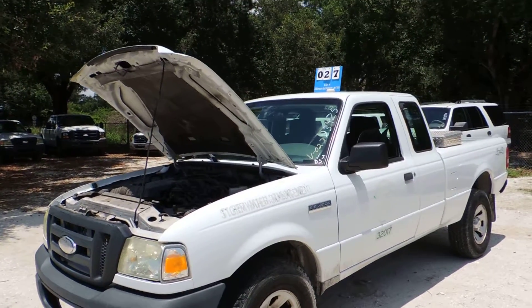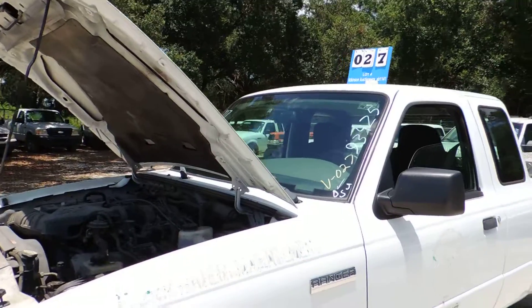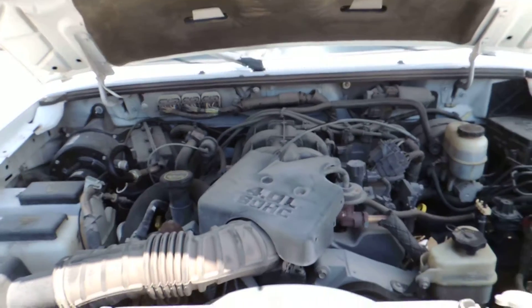Lot number 27, Ford Ranger, miles 93,425, 07 model, 4x4, 4.0 liter.